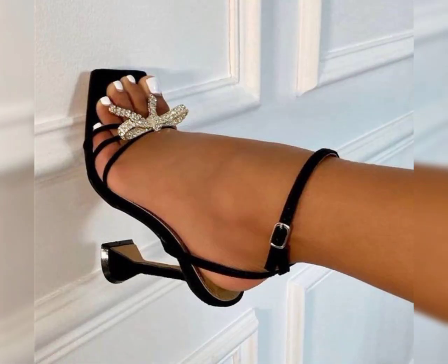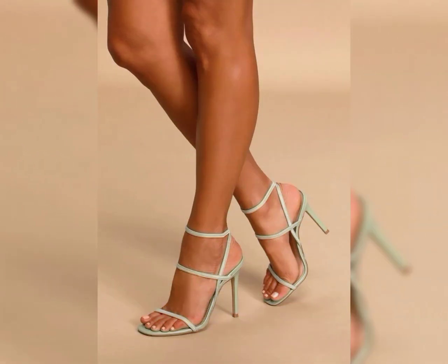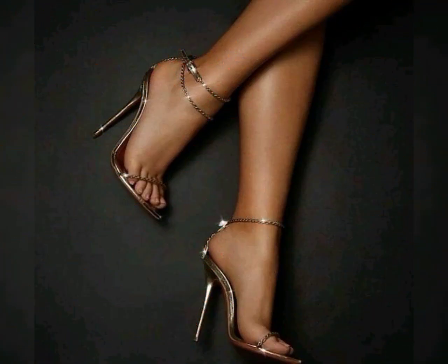These heels are perfect for both casual and dressy occasions. They can elevate any outfit with their chic and trendy look. High heels are very beautiful and very attractive — they come in so many different colors and materials.